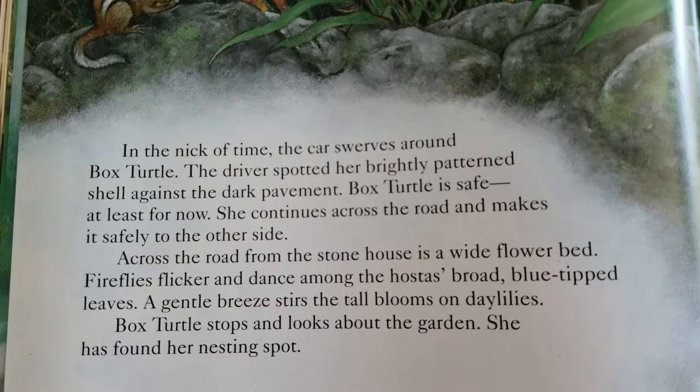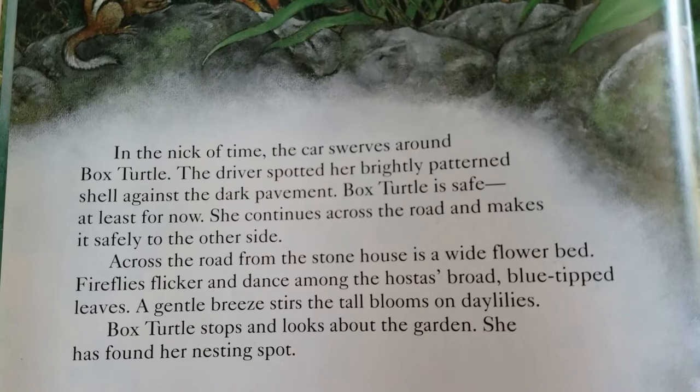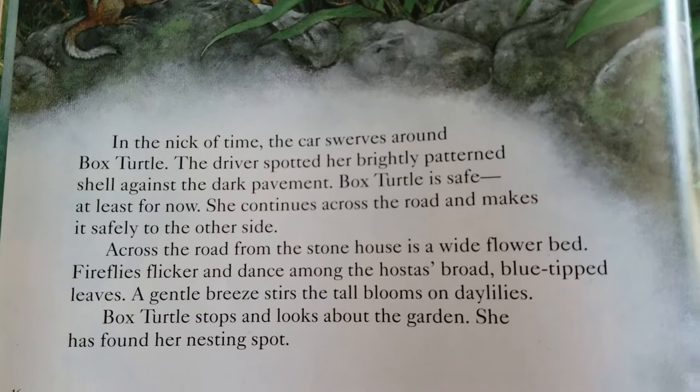She continues across the road and makes it safely to the other side. Across the road from the stone house is a wide flower bed. Fireflies flicker and dance among the pasta's broad, blue-tipped leaves. A gentle breeze stirs the tall blooms on daylilies. Box Turtle stops and looks about the garden. She has found her nesting spot.